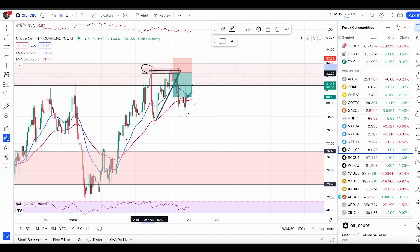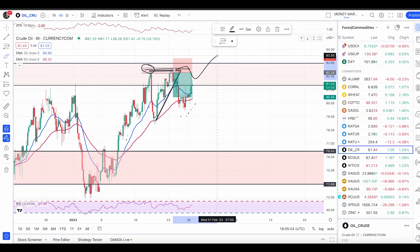Only take a bullish trade once price completely breaks and closes above the previous high. Once that happens, we will have confirmation that price is likely to push up in a trend. At this point, we can still expect some push up within this zone and we might get a sell signal at the top level of this area.